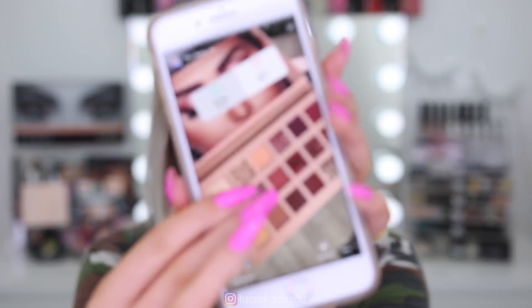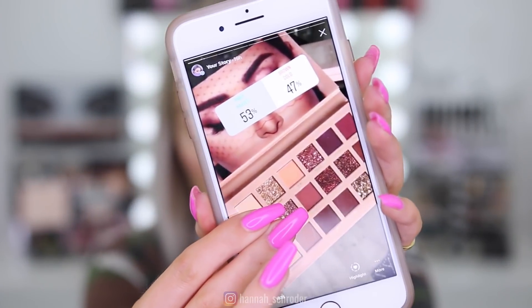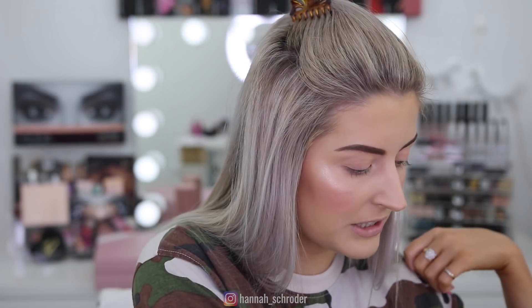I did jump on my stories and did a little poll asking what shades everyone wanted me to use, because I've seen a lot of makeup looks on this already. I'm a little bit late to the game — I got it on Tuesday in the mail, but I work a normal job during the week so I couldn't film until the weekend. I've seen heaps of pinky mauve looks, and 53% voted for the pinkies and mauves, so I'm going to do that but try to make it look a little bit different.